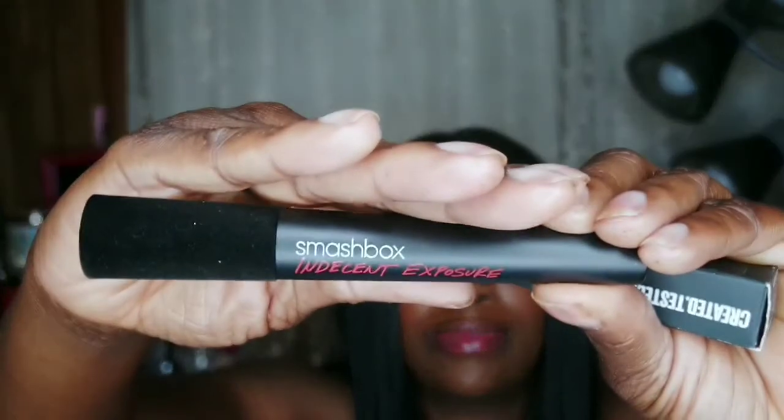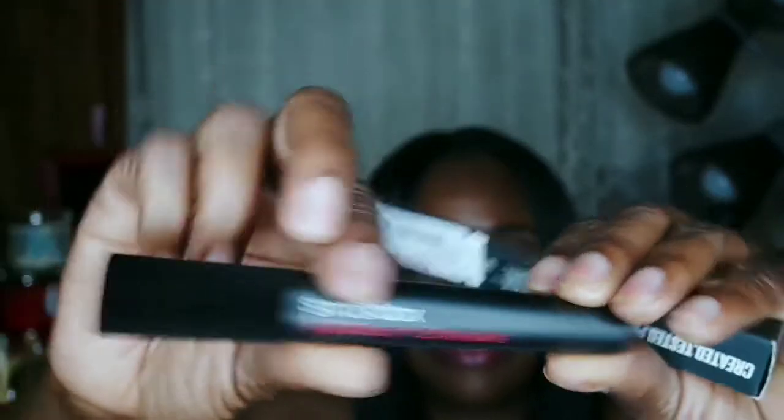I also found a Smashbox mascara in shade B95, deep black. This is the packaging — let me show you. This is what it looks like. The Smashbox tube is velvet — it's very pretty. It retails for $23 and I got it for $11. That's a great deal on a high-end mascara.